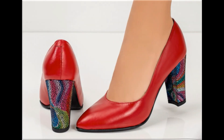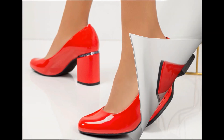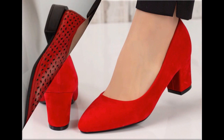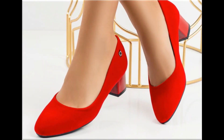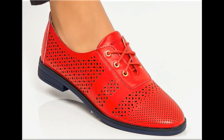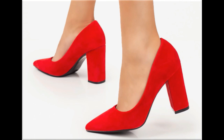Assalamu alaikum everyone, welcome back to my channel. Today in this video I am sharing one of the very beautiful, stylish and very popular footwear designs which are launched at this time. These are so beautiful and stylish that you will love to see each and every pair. The special feature of this collection is that they are very attractive and eye-catching colors are used to design these beautiful footwear.